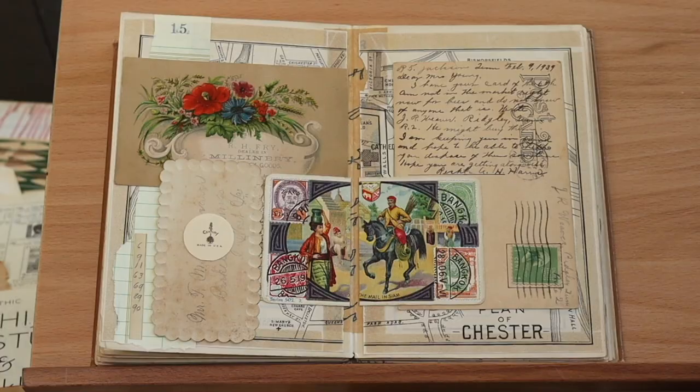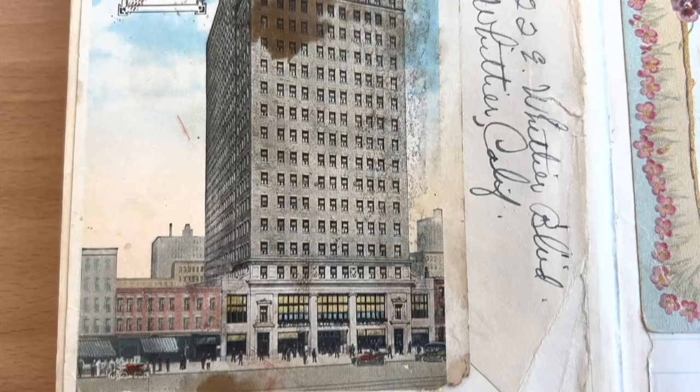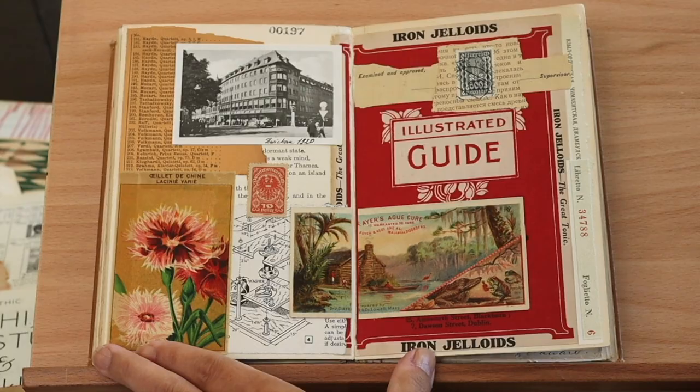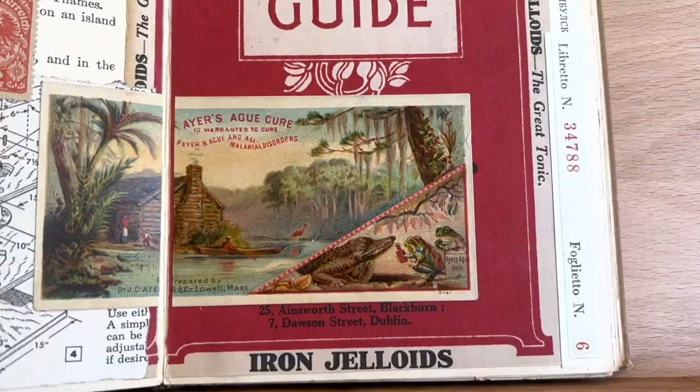This one is interesting because it has a postcard of a Chicago hotel. It was really messy when I got it and I didn't quite know what to do with it, so I covered up part of the top and then added another image on the right to kind of balance it all out. This one has reds that really stand out — I was using other red images to make it all come together.